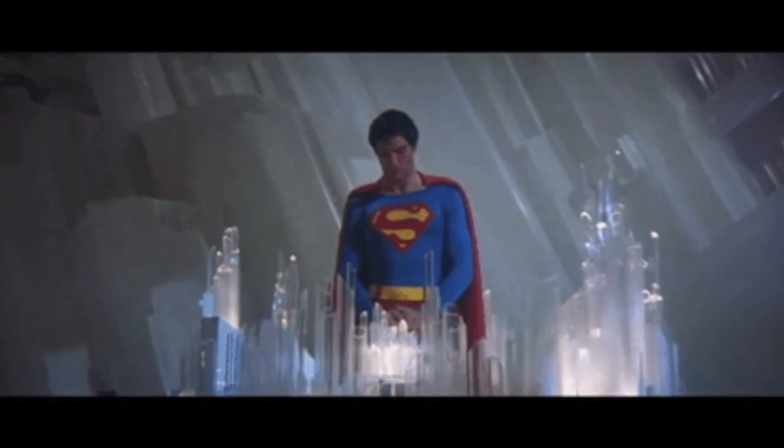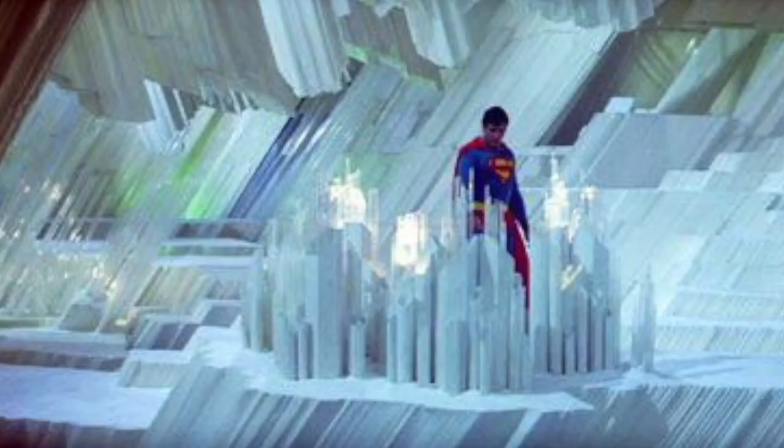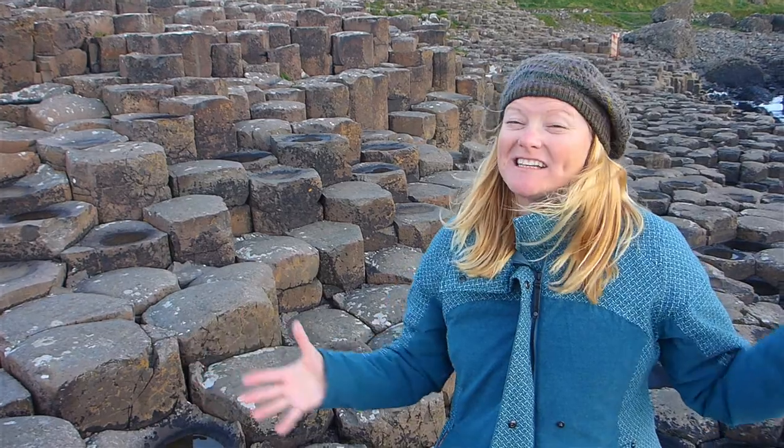It does remind me a little bit of Superman's crystal cave — it's the Fortress of Solitude. The Giant's Causeway is really one of the coolest things I've ever seen in nature. I don't even understand how this was made. I think it's just too perfect to not have been made by somebody.